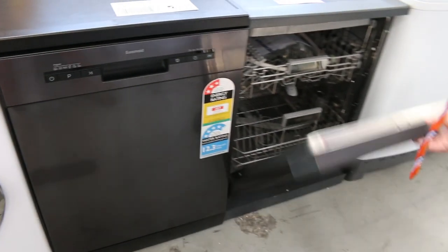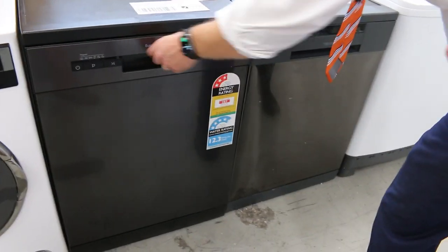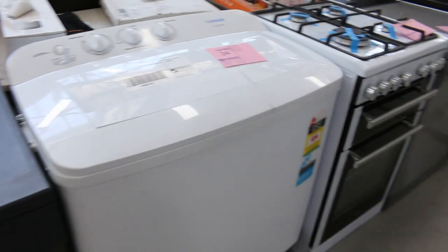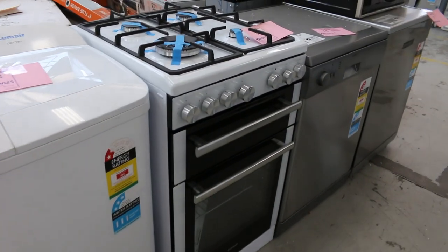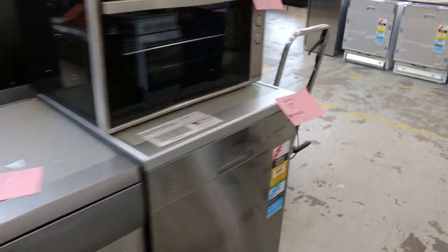Have a look at this beautiful black dishwasher — that's a Technica dishwasher — and that's a Euromade black dishwasher. Very early in the auction and all to clear, so really nice looking gear, and as I said before, all with a three-month warranty.